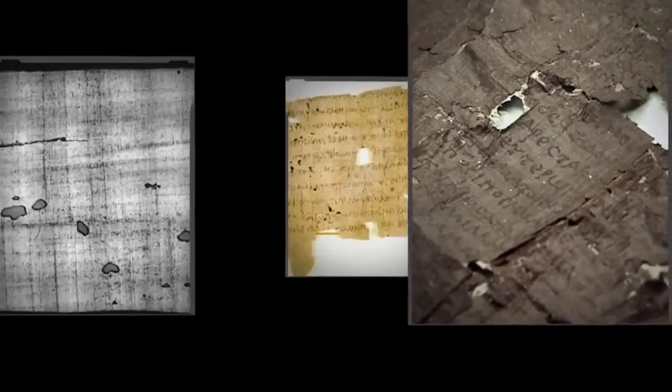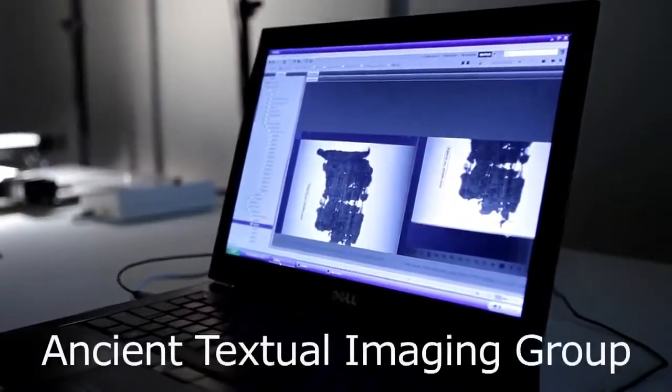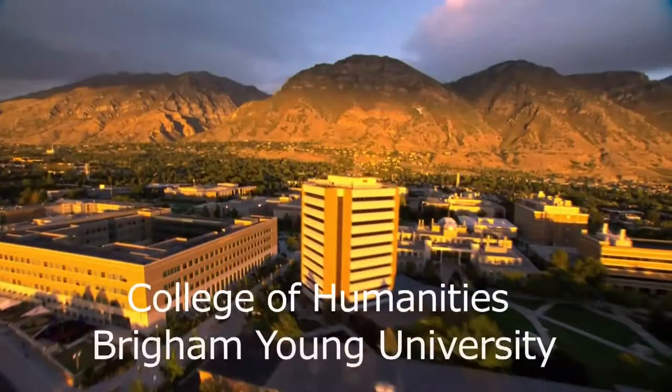The optical process that allows for enhanced analysis of these ancient treasures is centered at the Ancient Textual Imaging Group in BYU's College of Humanities.